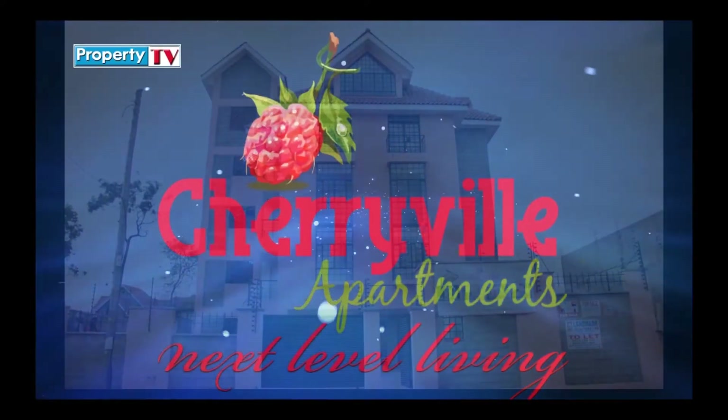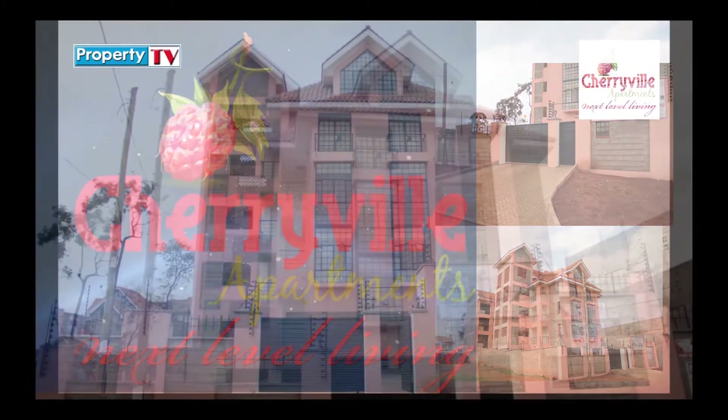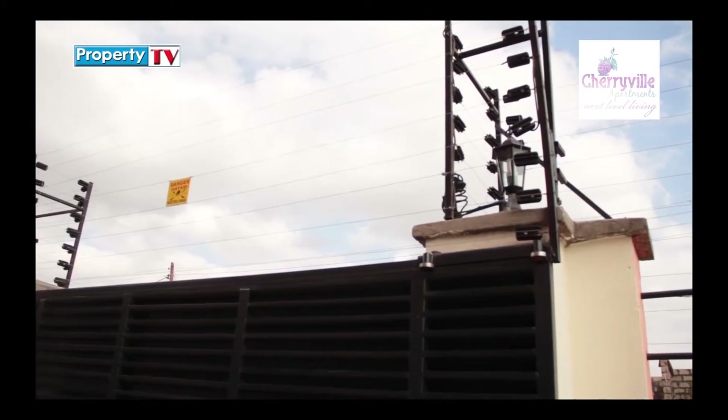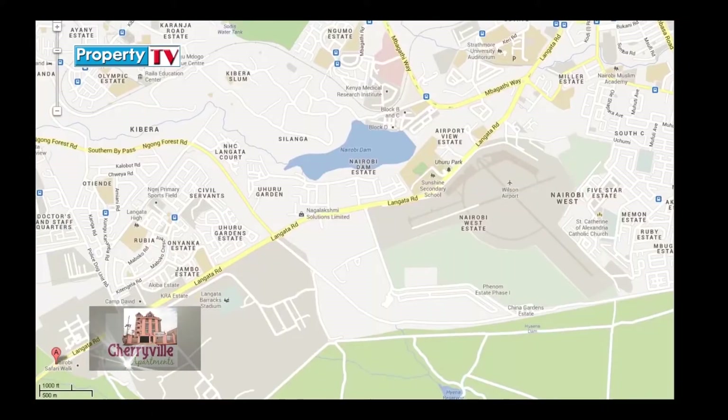The stylish and elegant Cherryville apartment is a serene yet striking urban sanctuary located off Langata Road within the Sun Valley estate. This breathtaking residential development is only a 15-minute drive from the CBD, strategically served by the busy Langata Road, ensuring fast communication to the city center.